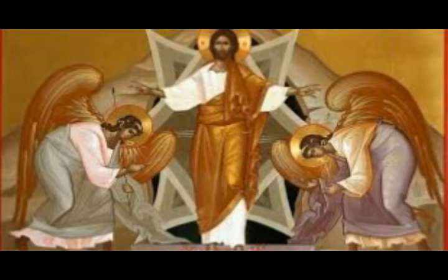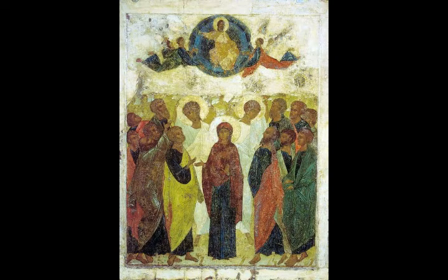Grace to you and peace from God our Father and the Lord Jesus Christ. Sharing suffering, sharing comfort. Blessed be the God and Father of our Lord Jesus Christ, the Father of mercies and God of all comfort, who comforts us in all our tribulation, that we may be able to comfort those who are in any trouble with the comfort with which we ourselves are comforted by God. For as the sufferings of Christ abound in us, so our consolation also abounds through Christ. Now if we are afflicted, it is for your consolation and salvation, which is effective for enduring the same sufferings which we also suffer, or if we are comforted it is for your consolation and salvation, and our hope for you is steadfast because we know that as you are partakers of the sufferings, so also you will partake in the consolation.